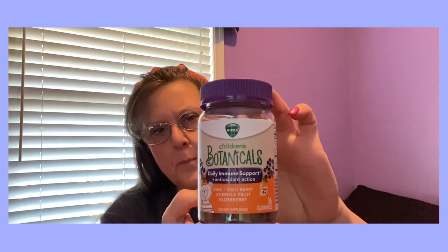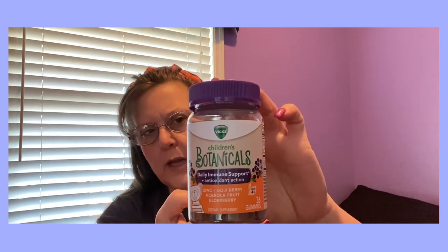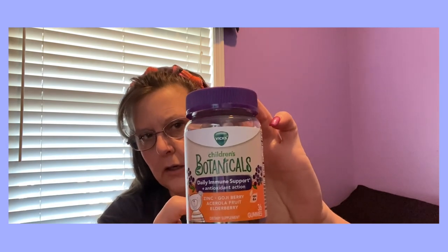In the health, beauty, vitamin department — Vicks brand name children's botanicals, daily immune support and antioxidant action. You get 36 gummies, it's for ages four and up — zinc, goji berry, and elderberry. I thought, okay, but I could just take extra because I'm a grownup, and I'll give it a shot. I've been kind of a little bit under the weather off and on, and the weather's been so crazy — 61 degrees one day and then like 22 the next.